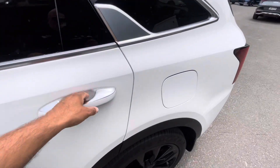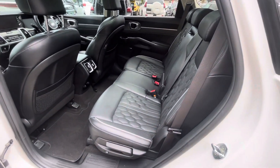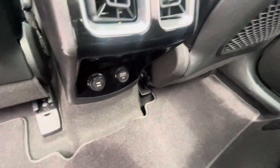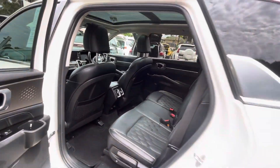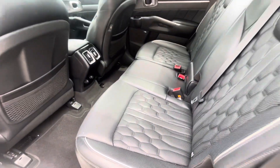Top of the line GT Line. Back seats don't even look like they've been sat on. You have your mats there in the back, and connections there in the back as well. It has the big, massive sunroof. You've also got heating in the back seats as well.